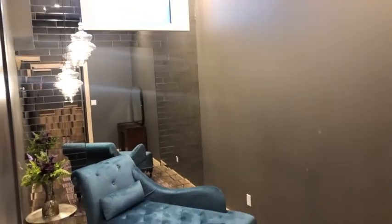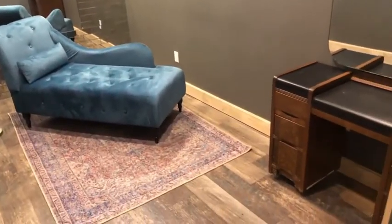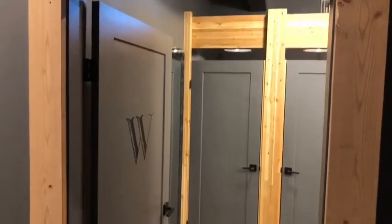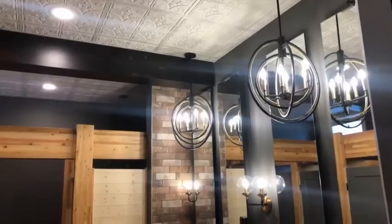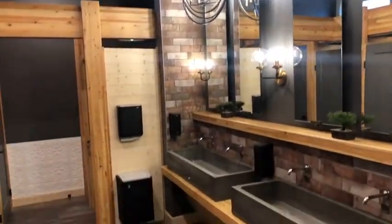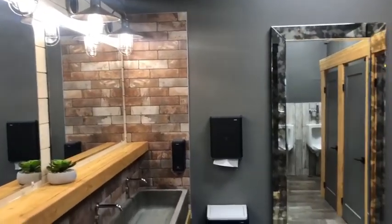They've also added this personal lounge room which has incredible natural lighting. That's not the only thing that got a makeover — let's take a look at these bathrooms. They also have big, beautiful doors on each stall. Check out that lighting, and these rustic sinks add a great finish.